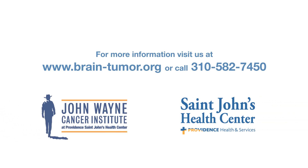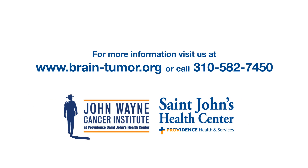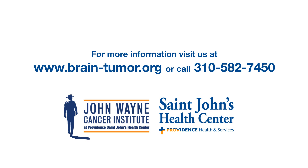For more information, visit us at www.brain-tumor.org or call 310-582-7450.